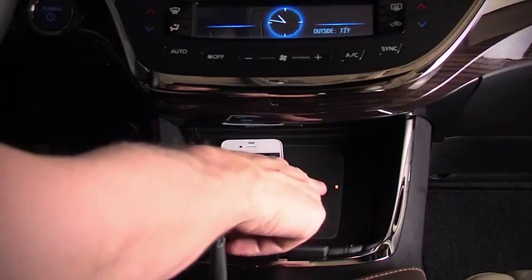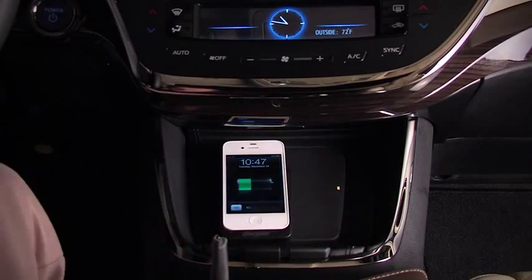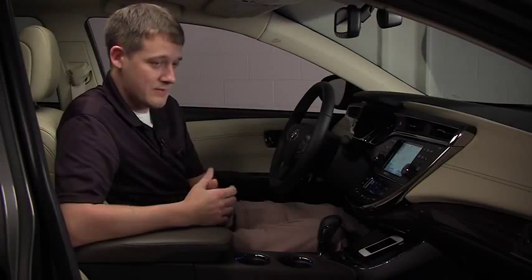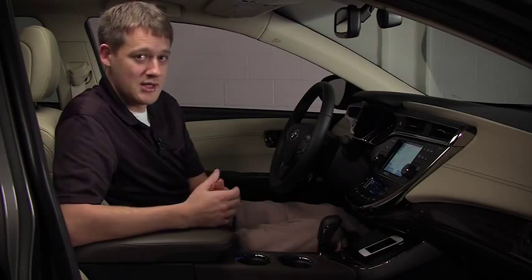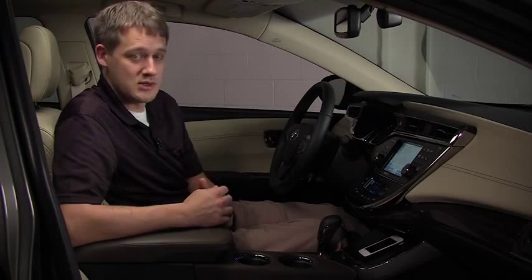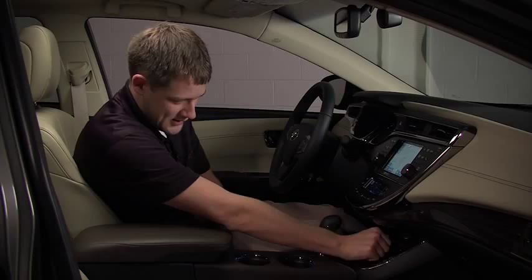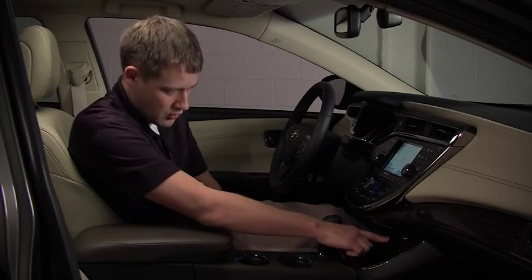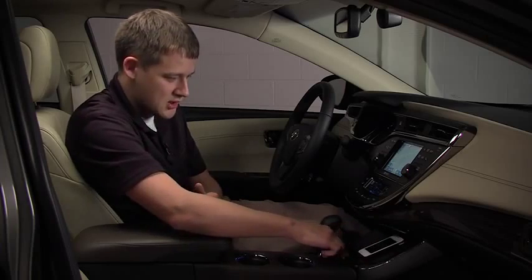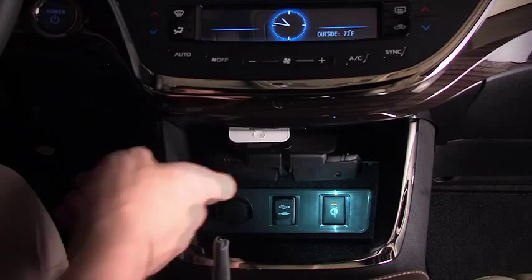The LED indicators on the pad will let you know the status of your charging — whether the phone is charging, whether your phone is placed there, whether it's fully charged, or whether there's an error. So it lets you know exactly what's going on. In addition, as I mentioned, we wanted to make sure that we didn't invade on the packaging space. So while your phone's charging, you're able to move the e-bin lid up and down and your phone will remain charging.